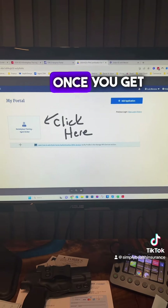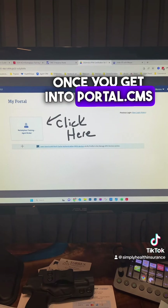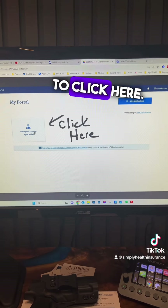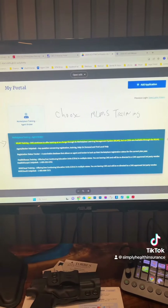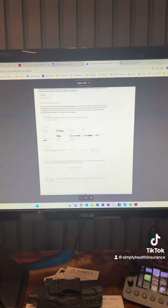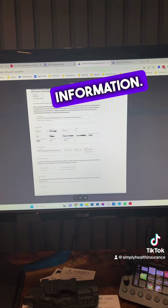Here is a walkthrough. Once you get into portal.cms and you log in — and this is for returning agents — you're going to click here. Then you're going to choose MLMS, then you're going to put your information or verify your information.